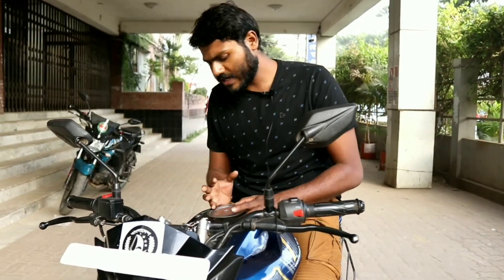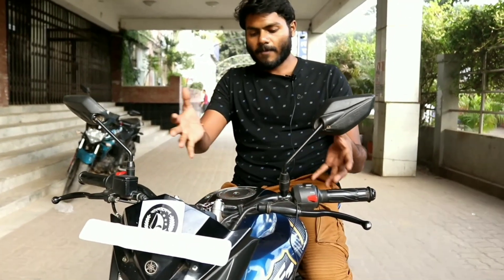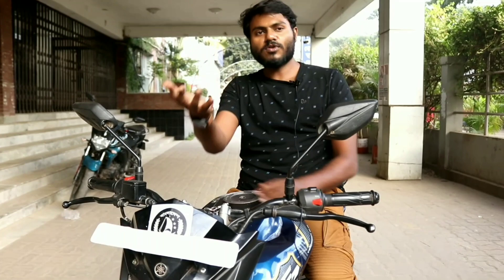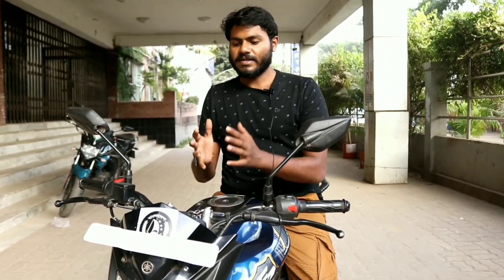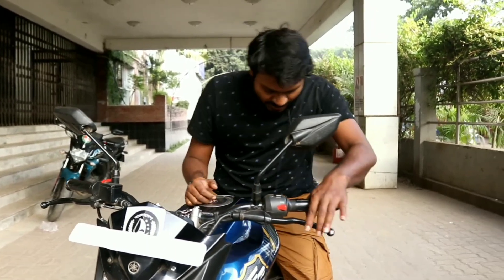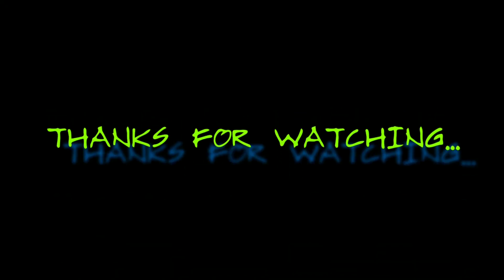It has been a lot of fun reviewing this bike. If you want to subscribe to our channel, please do so. We will provide all the details in the description of the video. I hope you enjoyed the video — please share it with your friends. Thank you very much.